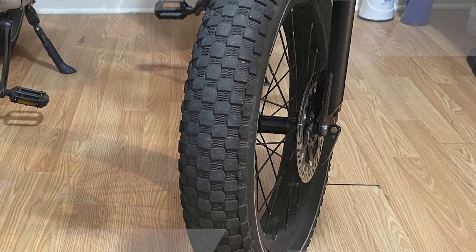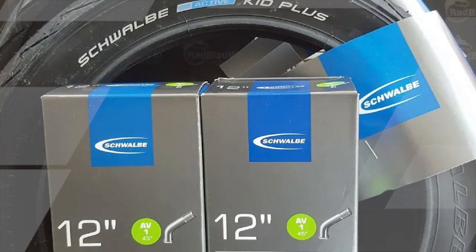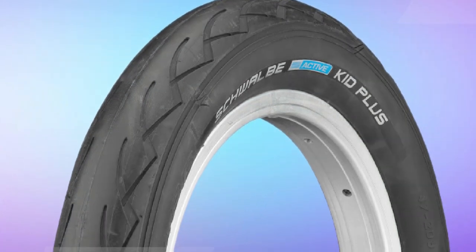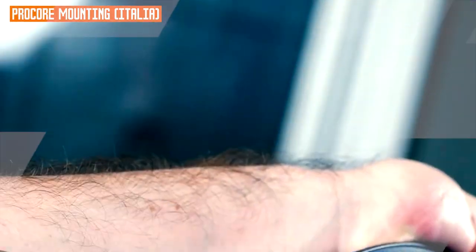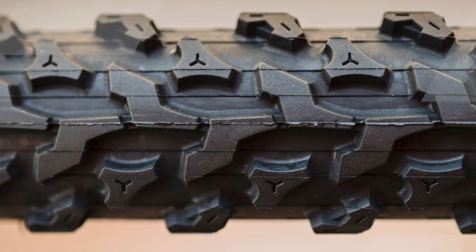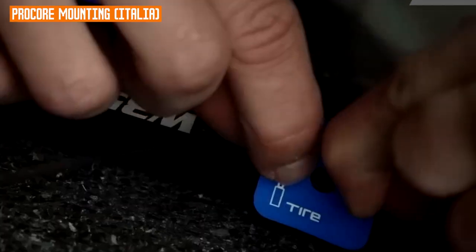Pros: fast rolling, excellent cornering grip, durable, puncture resistant, comfortable to ride. Cons: slightly more expensive than some other children's tires. Overall rating: 5 out of 5 stars. I would highly recommend the Schwalbe KID Plus to any parent looking for a top-of-the-line tire for their child's bike. Additional pros: available in a variety of colors, tubeless compatible, wide range of sizes available. Cons: none that I can think of. That's all for today.